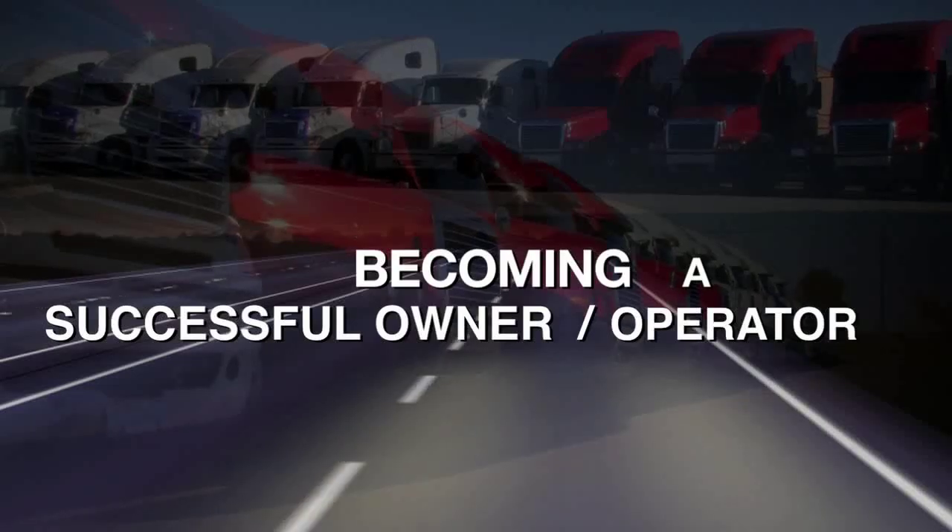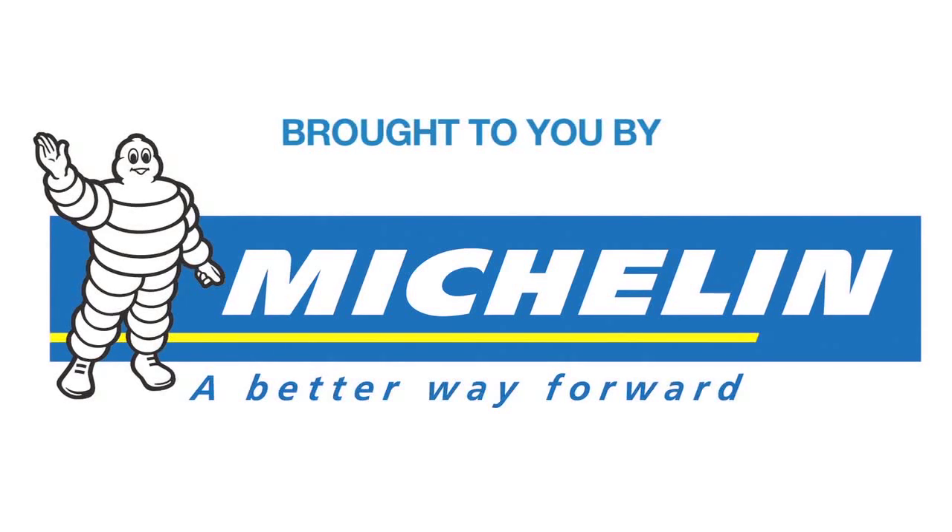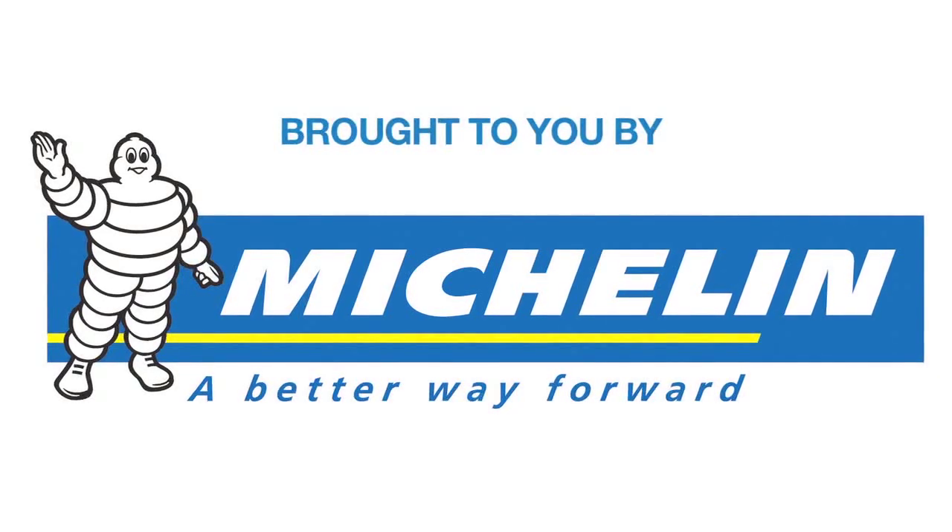This series examining how to be a successful owner-operator is brought to you by Michelin Canada — a better way forward.